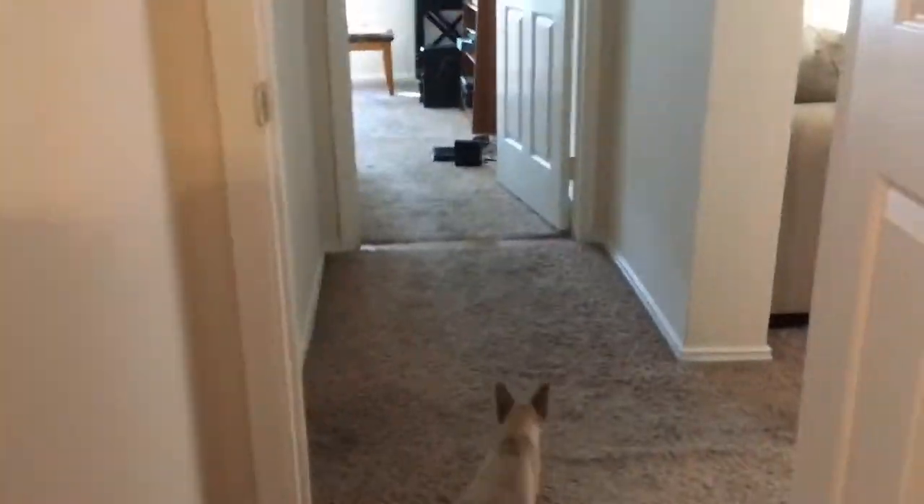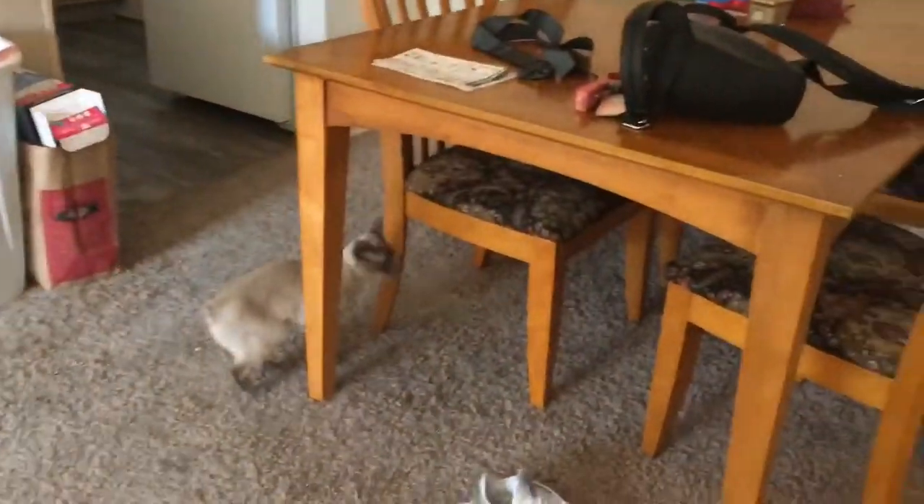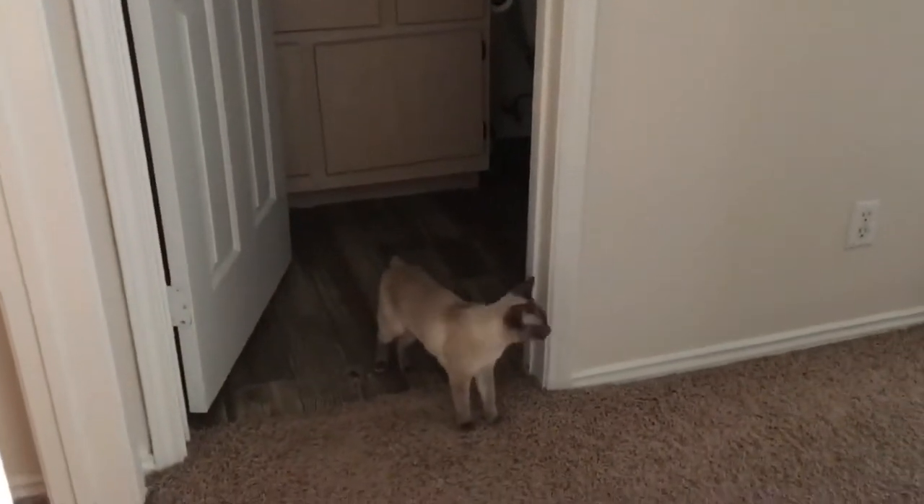We brought her home today and she got to explore absolutely everything and get to know her surroundings. She absolutely loves the apartment. She was so excited, just running around all over. She has eaten her food, used her water dish and the litter box, and is just so well adjusted instantly. It's just so great to have her.